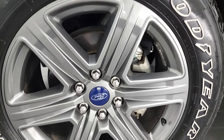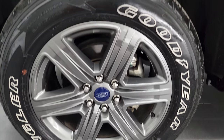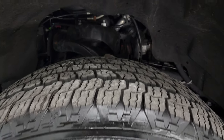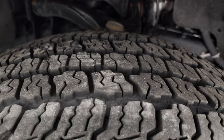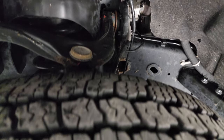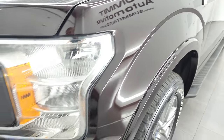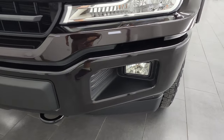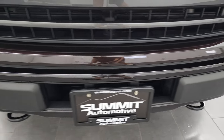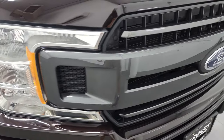This one comes with the 20-inch painted alloy rims, and it has Goodyear Wrangler All-Terrain Adventure tires — 275/55 R20s. I would say they have probably about 60 to 70% of the tread left. Frame and underbody looks really good. Front fender is in excellent condition — I didn't see any dents or dings on there. You get the painted bumpers with the sport package and the factory fog lights. No major dents or dings on there. The grille looks really good.